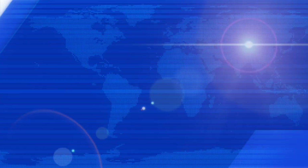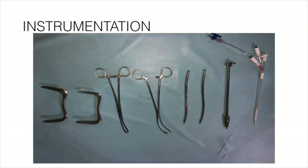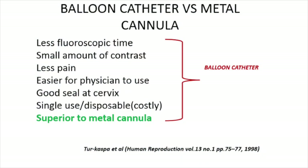These are the HSG cannulas — metallic ones and the balloon catheter. The balloon catheter has a side arm for injection of the balloon. Regarding balloon catheter versus metal catheter: the balloon catheter requires less fluoroscopic time, a smaller amount of contrast, less spasm, and is easier for the physician to use. It provides a good seal at the cervix, hence lesser contrast use. It is more expensive as it is disposable and single-use. A balloon catheter is obviously superior to a metallic cannula.